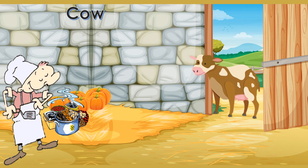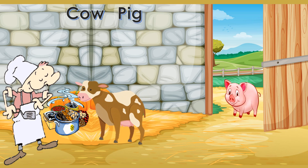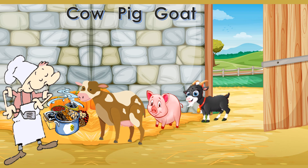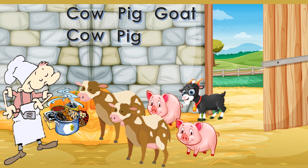Its savoury smell brightens the mood and the animals begin to line up for food. Here comes a cow. The pig is hungry too. I can smell yummy food, says the goat. Cow. What's next? Goat.